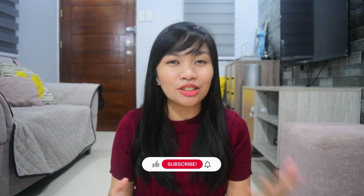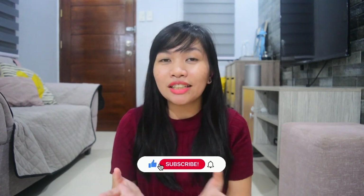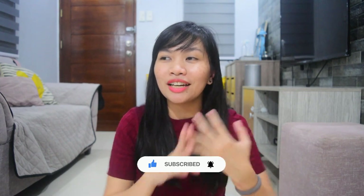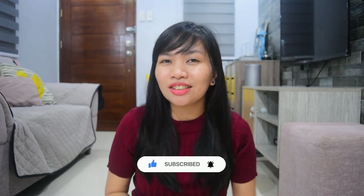I'll share with you recent purchases worth 100 pesos and below — all used in the house. So random: there's kitchen, outdoor, and room decor items. Before I start, if you haven't subscribed to my channel yet, please do subscribe! If you're interested in hauls, product reviews, and organizing tips, click the notification bell to get notified when we upload new videos. So let's begin!